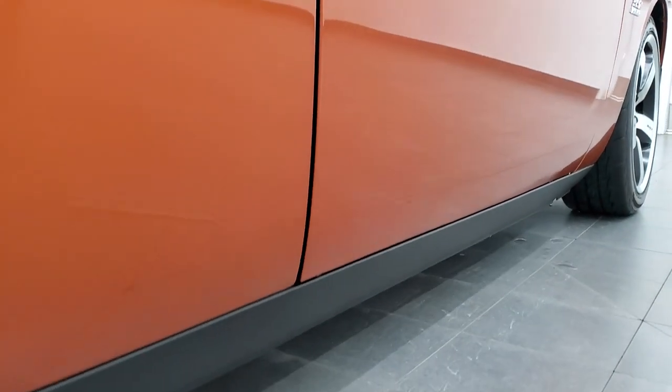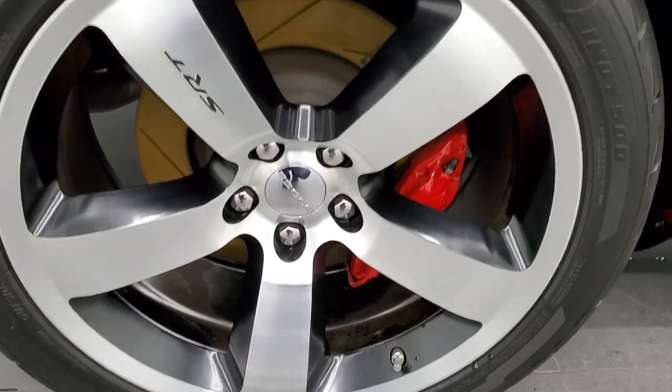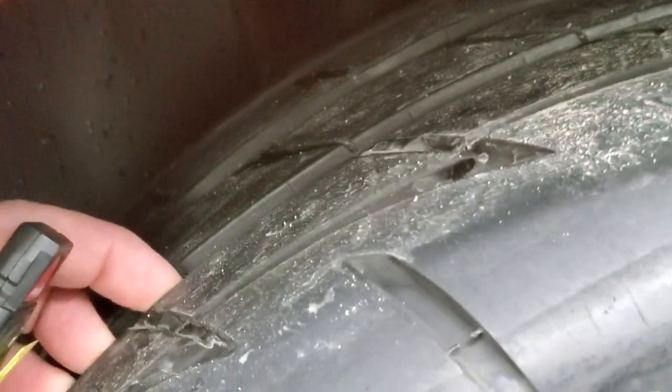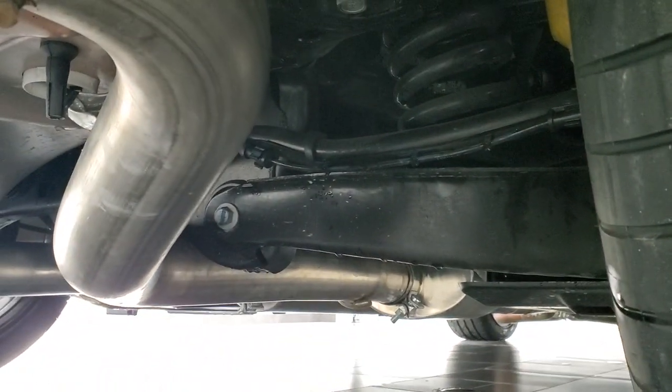And if this video helps you make that decision, let your salesman know that you saw the video, that it was helpful, and that Brett sent you. You get the Brembo brakes in the back. This back rim is absolutely perfect as well. The back tires have just about as much tread as the front tires. Look at that frame and underbody — it's like new.